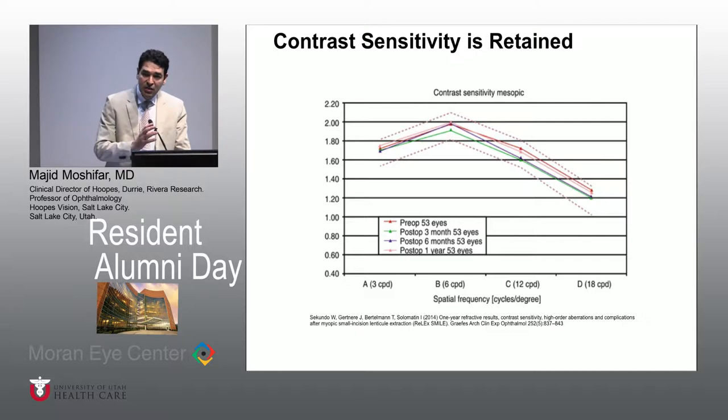Contrast sensitivity is actually slightly better with SMILE than LASIK. That has to do with the fact that, even though the procedure removes more microns per diopter, the actual lenticule that is extracted is not a blended zone like we have with LASIK. So you're actually having a larger optical zone of 6.5 to 7 millimeters, which is why the spherical aberrations and higher-order aberrations with SMILE for higher levels of myopia are actually advantageous over LASIK.